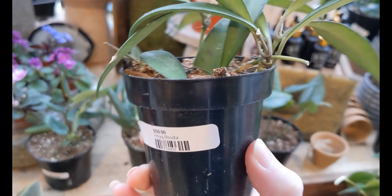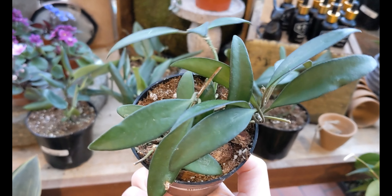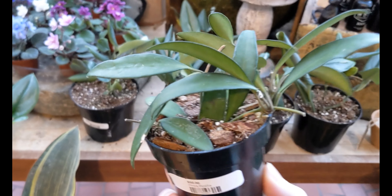I think it's Hoya Bella. Ooh — $50. Hoya Rosada. Never mind. Still nice, but pricey.